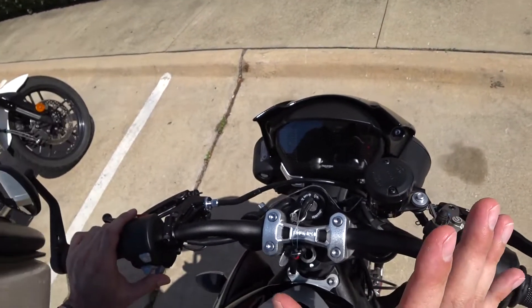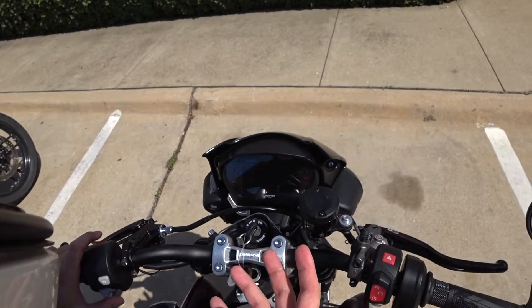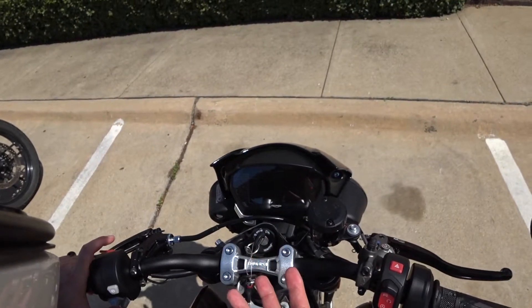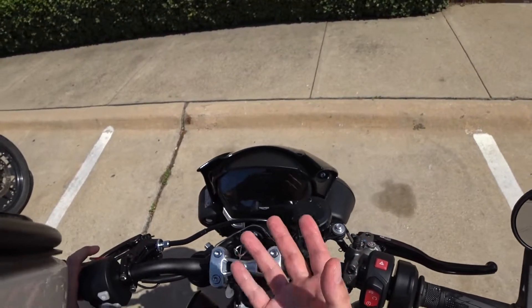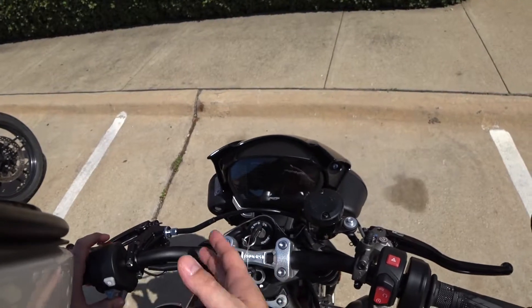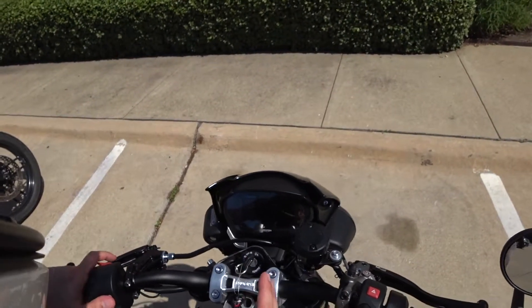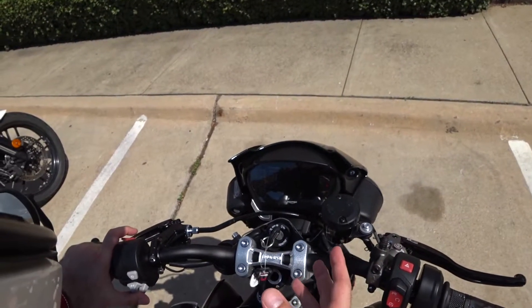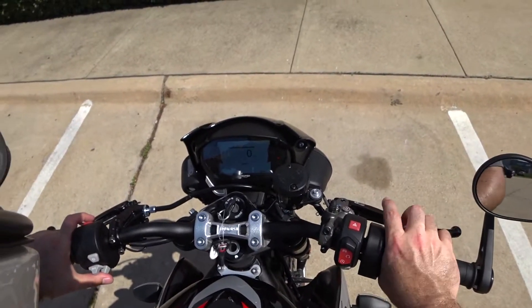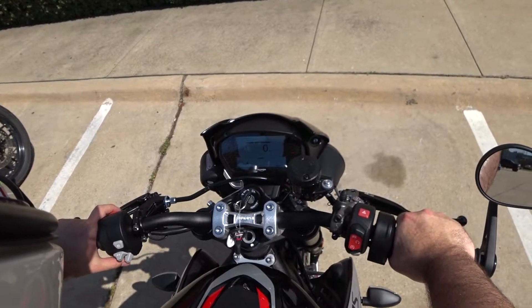They have done such an amazing job giving you everything you could possibly want on this machine — riding modes, bike setup, indicators. There's so much to this; go watch a video that goes over all these things because if I tried to go through all of them it would take way too long. So we're going to go back home, get this thing into mode, and go for a ride.